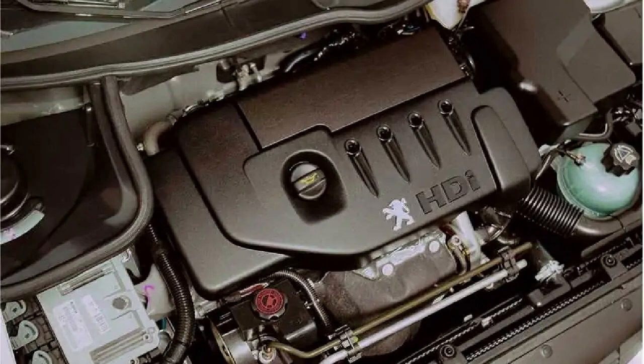One version of the engine, designated DV4-TED-4, had a double overhead camshaft with four valves per cylinder. With a compression ratio of 17.9 to 1, power ranging from 54 to 90 horsepower, and maximum torque from 130 to 200 newton meters, the DV4 was used in several PSA models before being phased out in 2015 because it no longer complied with the new Euro 6 emission standards.